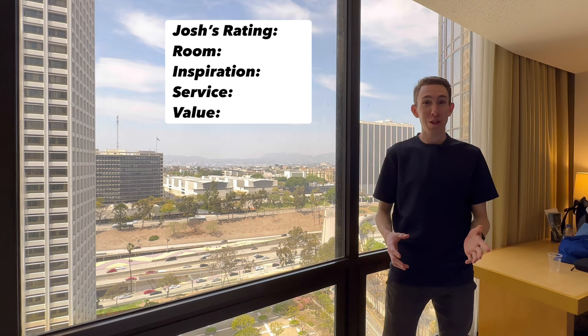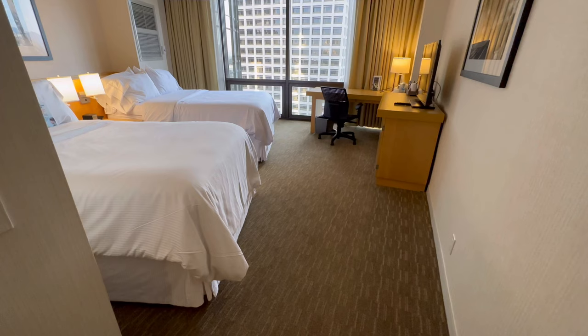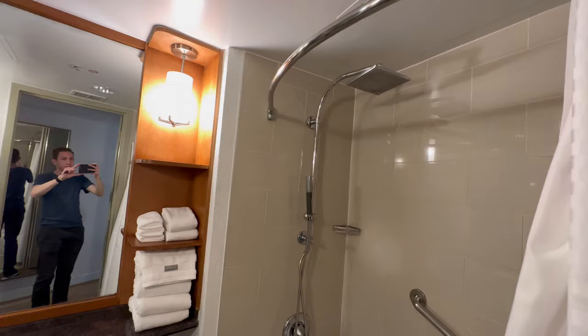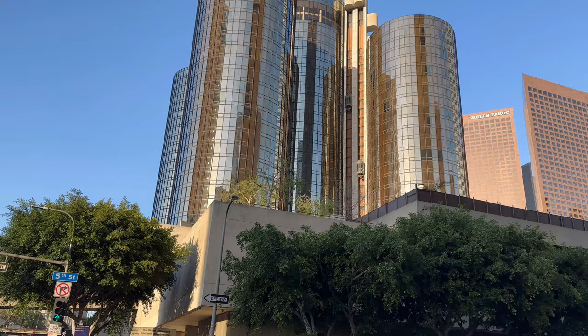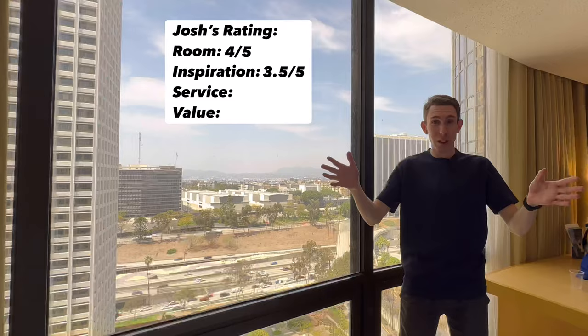For the review: starting with the room, I'm going to give it a 4 out of 5. It is a little bit lower score — I didn't feel like I could touch everything comfortably. The furniture is a little bit dated, the windows are a little dirty, the carpeting looks really old, the bathroom is definitely really dated. It's a nice hotel but the room needs improvement and definitely needs a remodel. Next up is inspiration — how inspired was I by this hotel? That's going to get a 3.5, mainly because of the building itself, how cool it looks. They also gave us a view of the Hollywood sign, which is a nice touch. The elevators going up and looking out over the whole city — absolutely amazing.